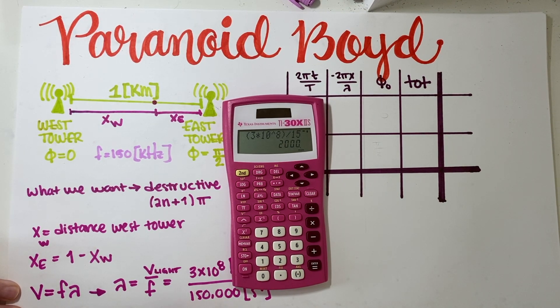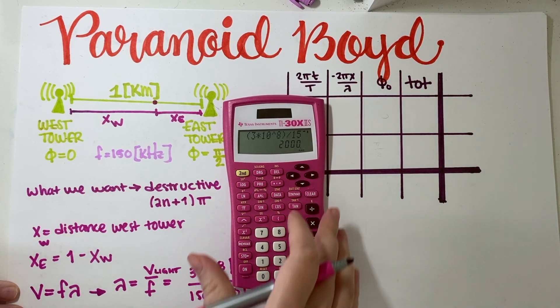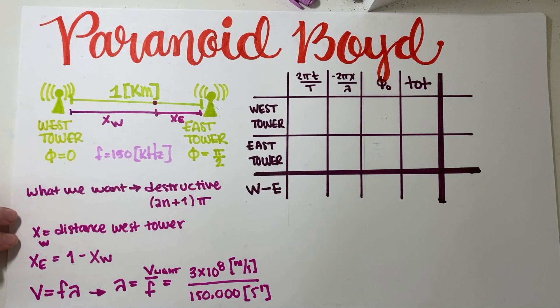That's 2,000 meters, or two kilometers. I'm going to use kilometers to solve this, so my final answer will be in kilometers. As long as I'm consistent with units throughout, that's fine.